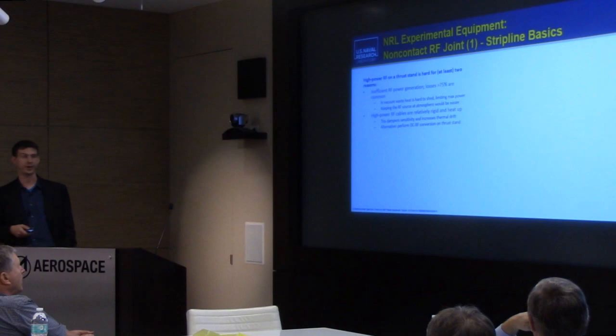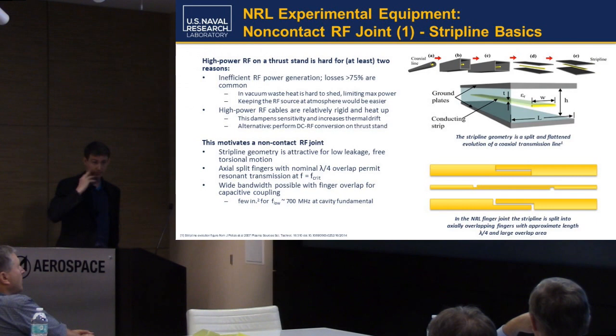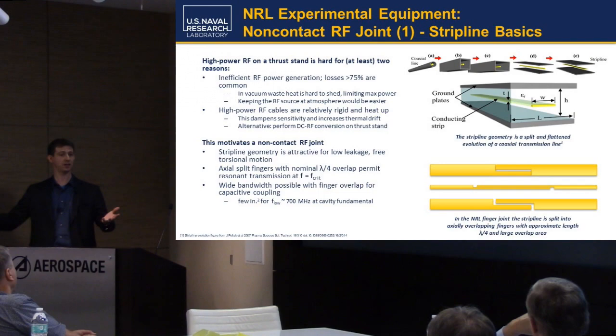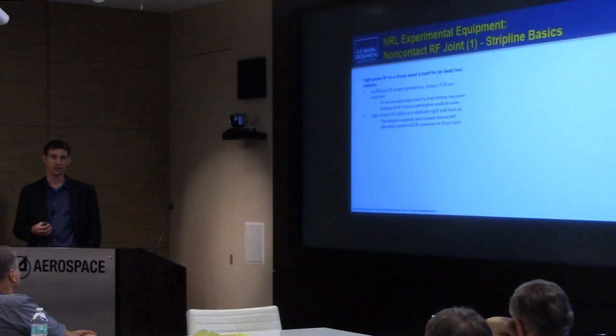Bad choice number one is that you keep the RF source on the thrust stand — that's what the NASA folks did and what Martin's group is doing. What that gets you is all the waste heat from the regular power-to-RF-power conversion is also on your thrust stand. 50% efficiency would be a great number; 75% losses are more common. So you're already for a 100 watt device looking at maybe 175 to 200 watts of total heat you have to deal with on your stand. In vacuum, waste heat is really hard to shed — that sets either your max power constraint or your operating time constraint. The NASA tests, if you look at them, are all maybe 60 seconds. That's because their amplifiers overheat.